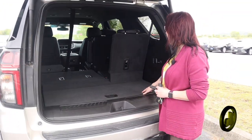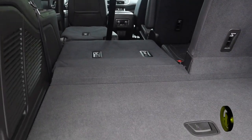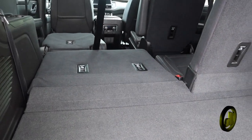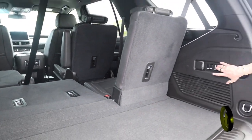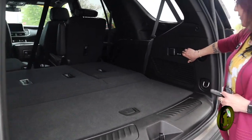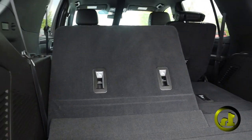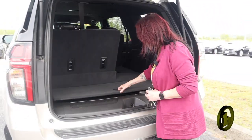You can see how much room there is cargo-wise when the seats are down. The third row will come back up — let me power this down. I think I just didn't hit the right button. There it goes — power third row.